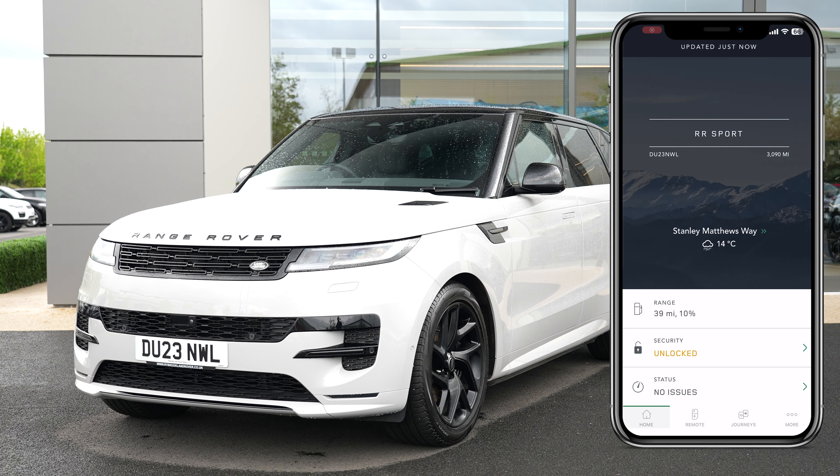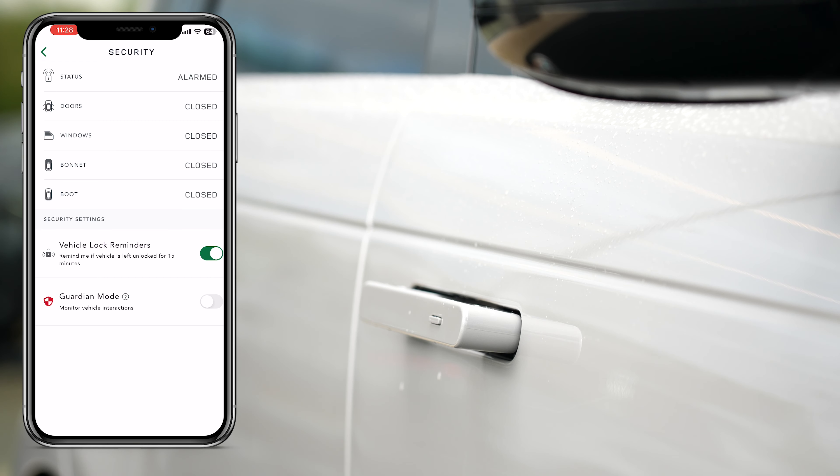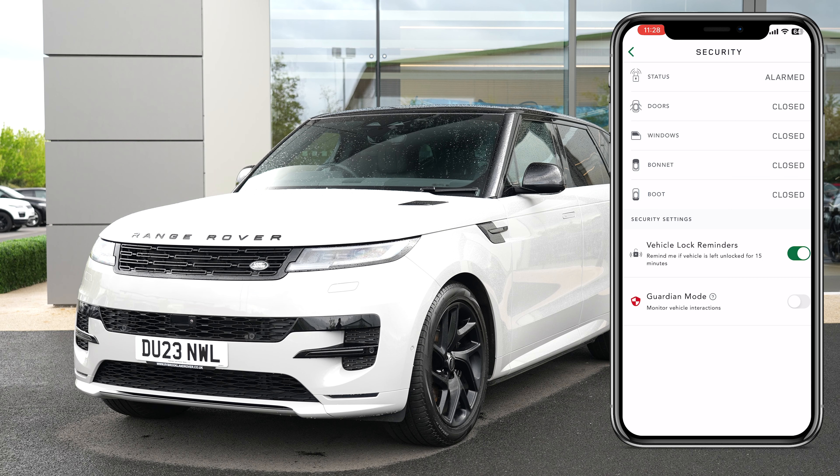Once complete, you'll have full use of all the amazing features on offer. These include being able to check the status of your vehicle, including fuel, oil, and AdBlue levels, plus checking whether your vehicle is locked, unlocked, or whether you have left a window open.